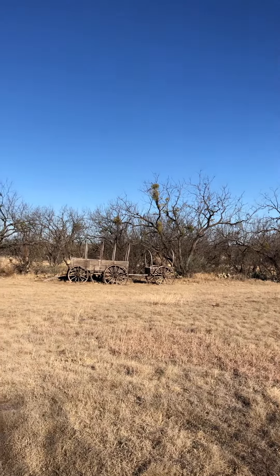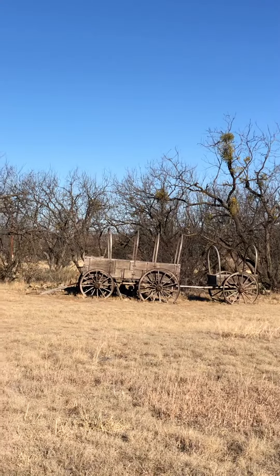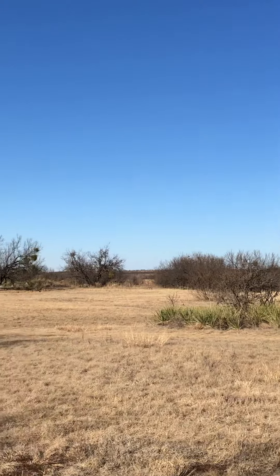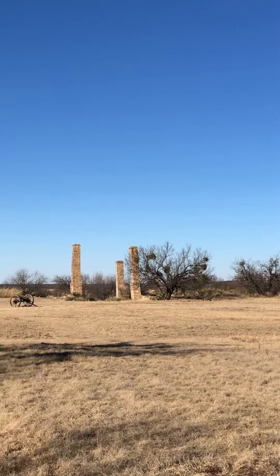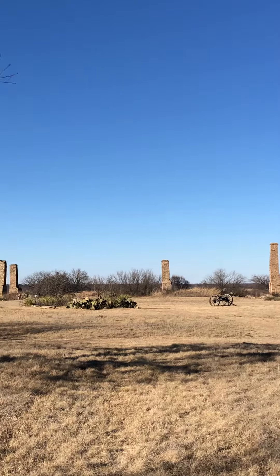One of the interesting things out here at Fort Phantom Hill is this old wood carriage. And then this would have been the officers quarters, all the chimneys and the basements that are left. There's a cannon out there.